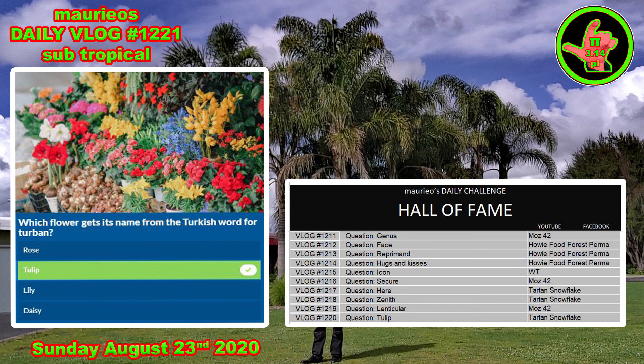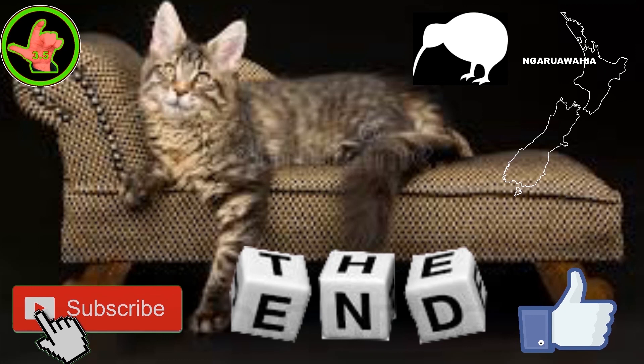Cheers. Fuel legit. This has been a Mario presentation, recorded live in our studio at Narawahia, Aotearoa, New Zealand — the land of the long white cloud. A place where Kiwis live in a paradise we like to call God's own country.